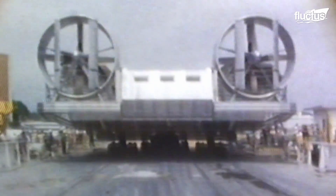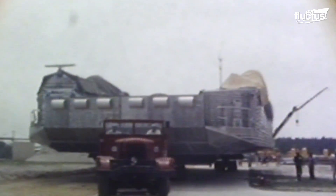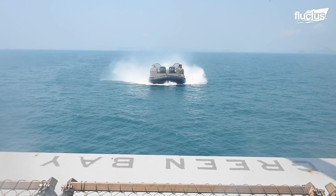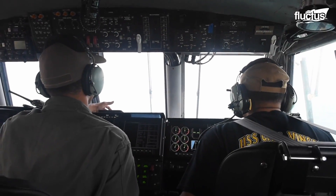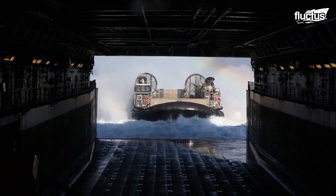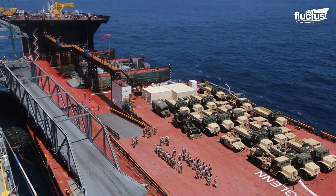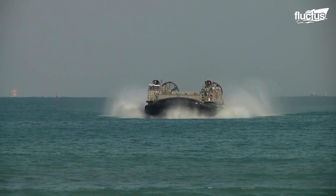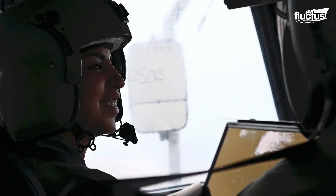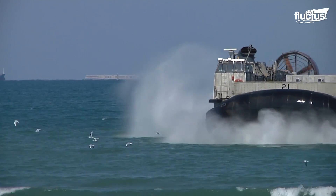The LCAC was first deployed in 1987 aboard USS Germantown. It is operated by a crew of five and operates from all amphibious well-deck ships, including LHA, LHD, LSD, LPD, and ESD. The air cushion design is of utmost importance — it allows the LCAC to reach more than 70% of the world's coastline, whereas a conventional landing craft can only reach 15%.